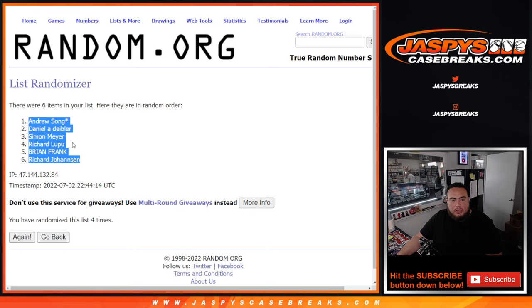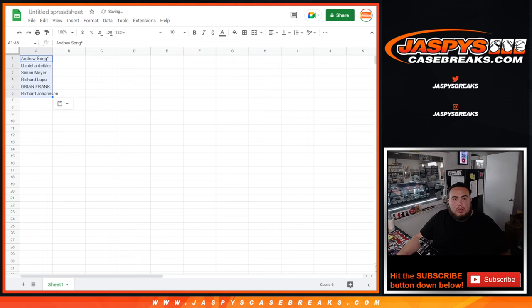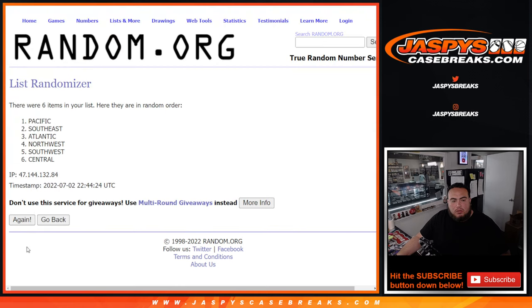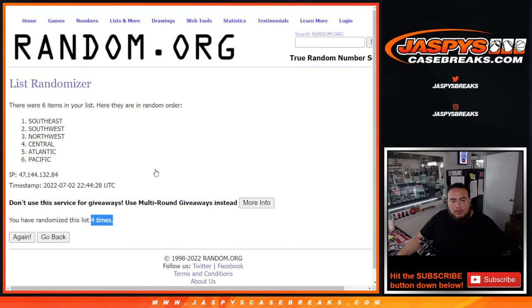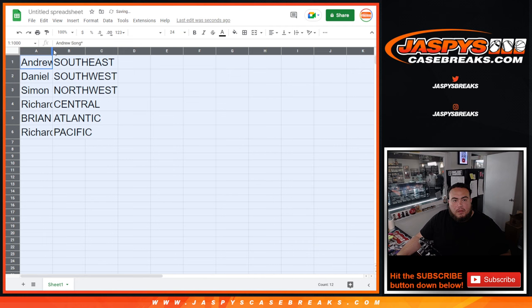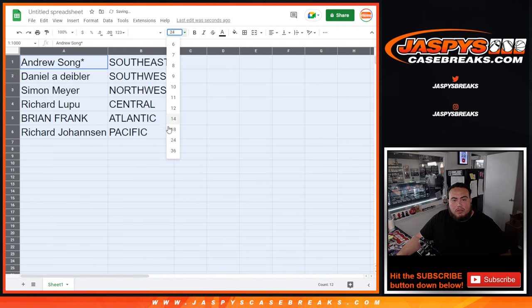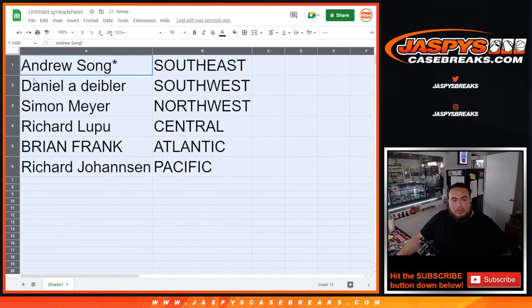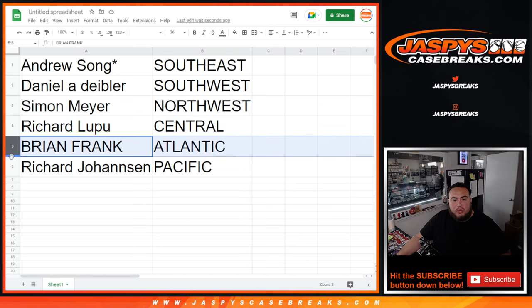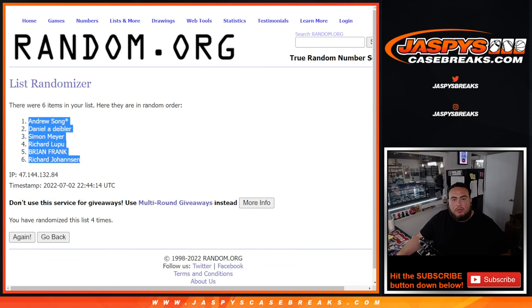Andrew down to Richard. Two and a two-four — four, one, two, three, four. Four times. Southeast down to the Pacific. So Andrew has the Southeast, Daniel with the Southwest, Simon with the Northwest, Richard with Central, Brian with Atlantic, and Richard Johansson with the Pacific division. And that was a four, four, four.